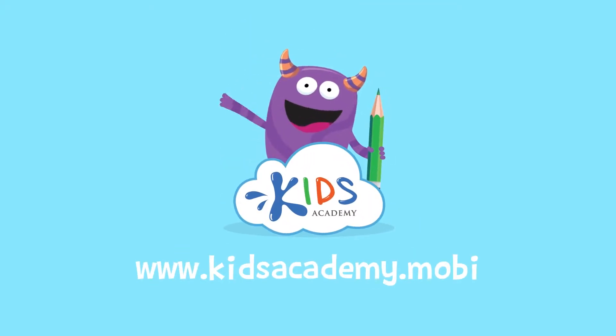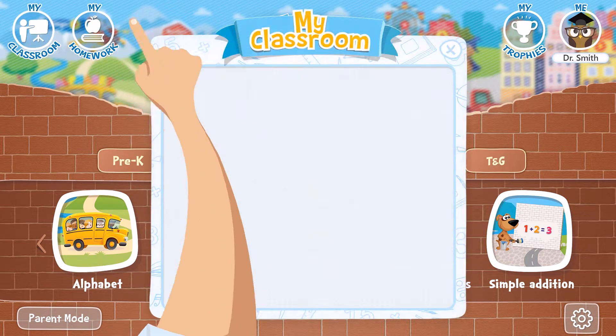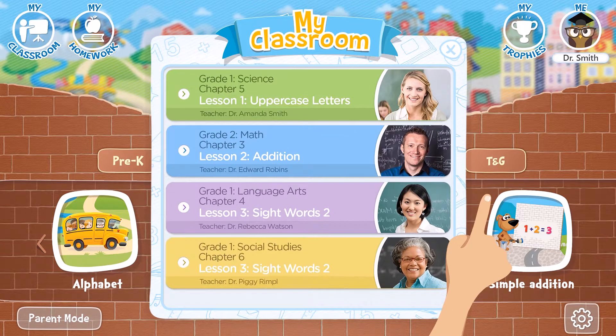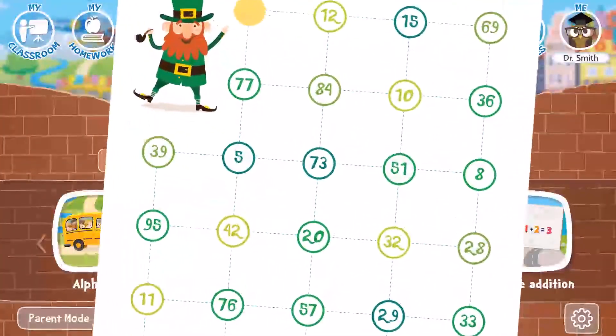Welcome to kidsacademy.mobi. Hello everyone! Let's open the worksheet. Don't forget to like this video and subscribe to our channel. You can find the link to this app in the comments below.